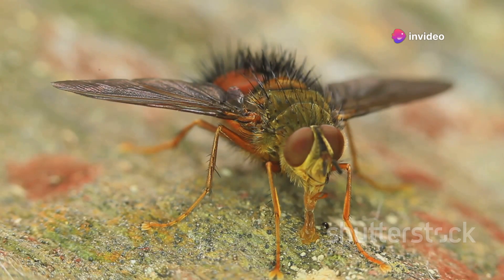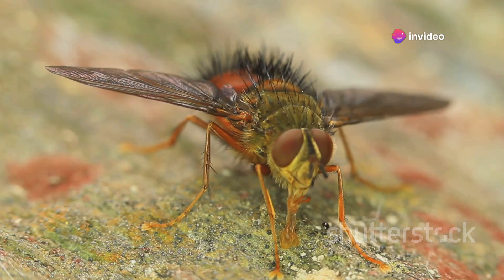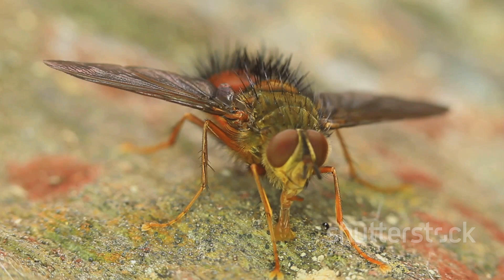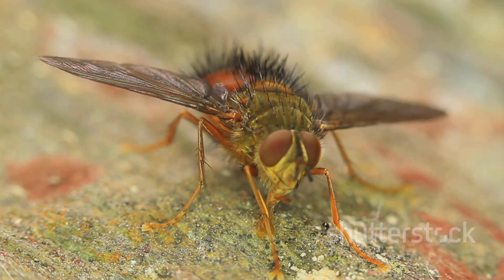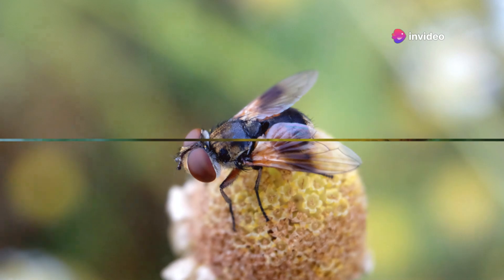Once the teneral stage is over, the fly is ready to take on the world. It's ready to fly, to feed, and ultimately to reproduce and continue the cycle of life. It's a marvel of nature, a testament to the resilience and adaptability of life on Earth. And there you have it — a fully developed fly, ready to buzz around.